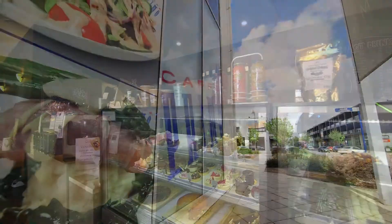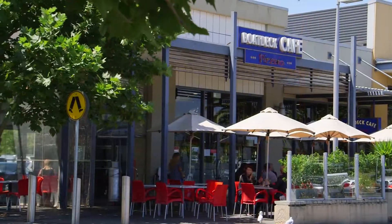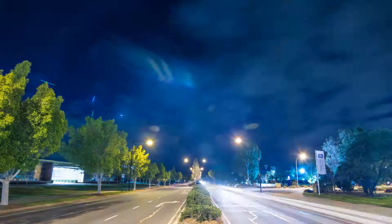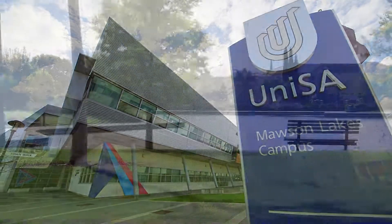Packed full of restaurants, cafes and all the shops you could need, Mawson Lakes feels more like a vibrant little city than a suburb. With great schools nearby, universities, and just a beautiful community vibe in the area.